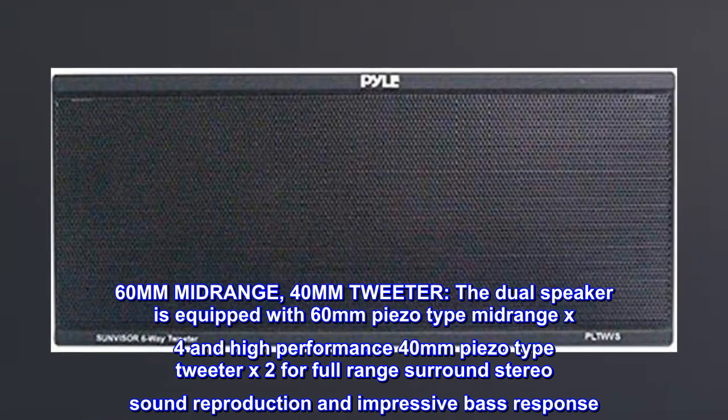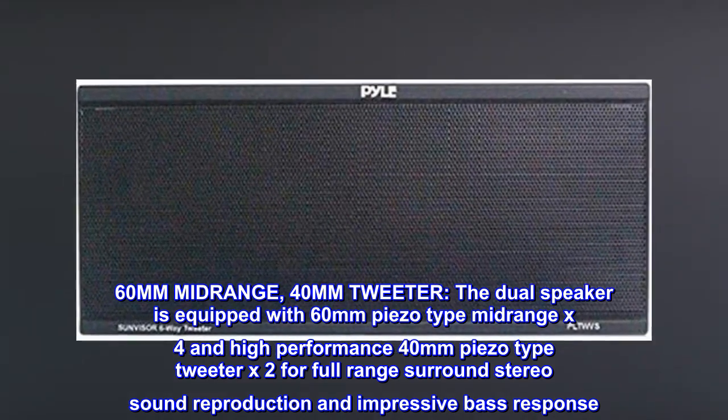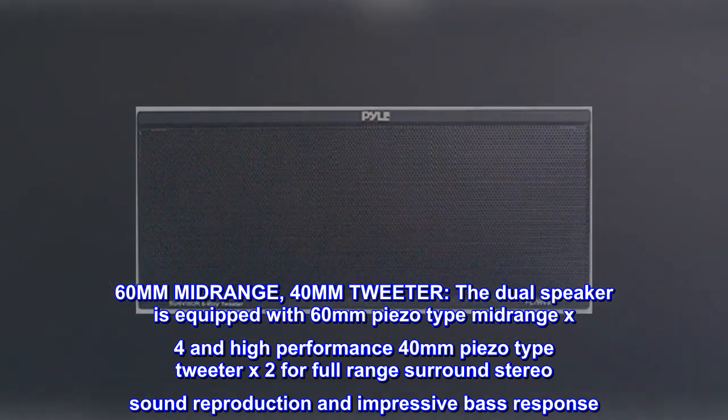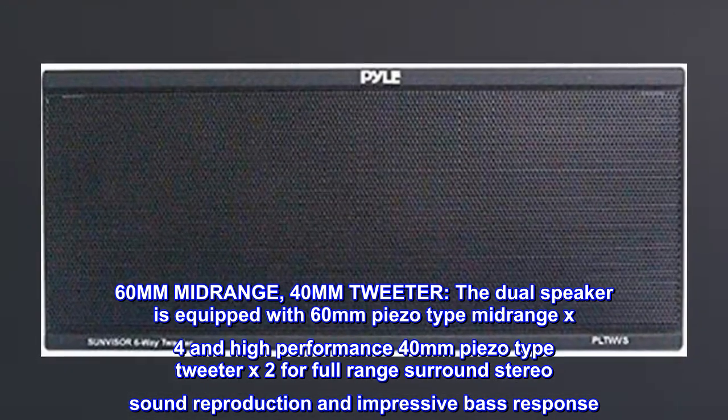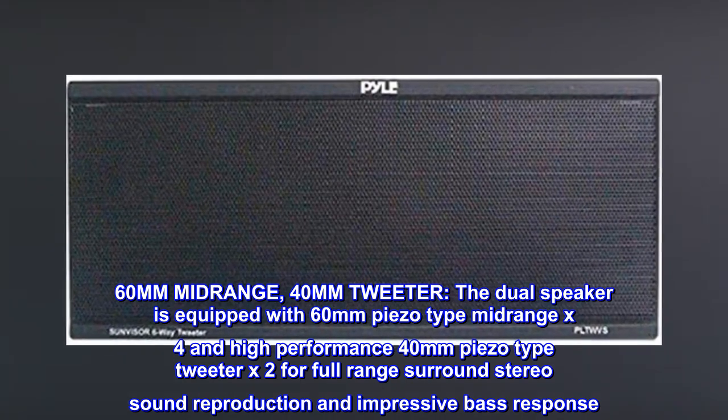60mm midrange, 40mm tweeter. The dual speaker is equipped with 60mm piezo type midrange x4 and high-performance 40mm piezo type tweeter x2 for full-range surround stereo sound reproduction and impressive bass response.